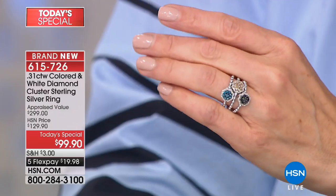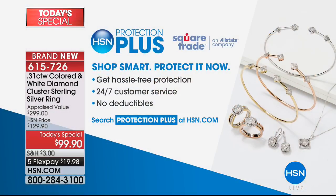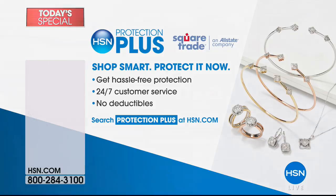Here we are with this opportunity. I just put three together — why not? The sky's the limit here today. We have five flexible payments on all jewelry today. We also have the AGS Protection Plus. If you want to protect your investment, it's as affordable as $9.99. Just check that out at our website at hsn.com.